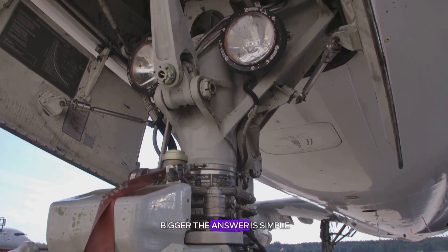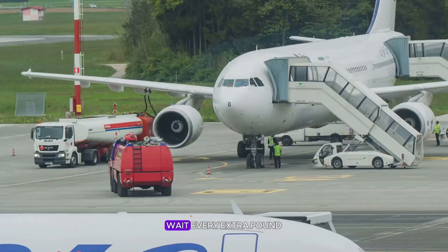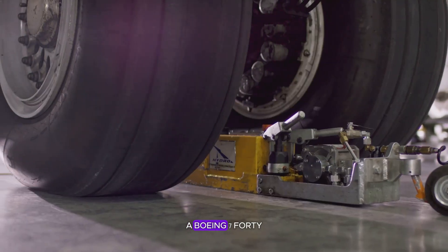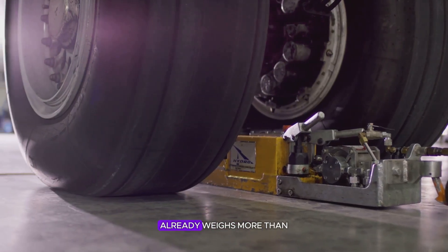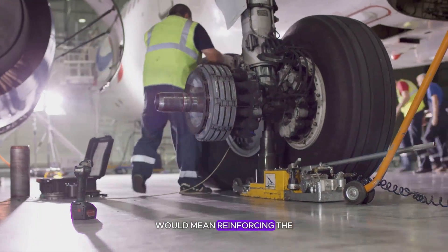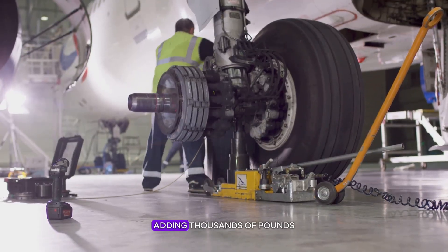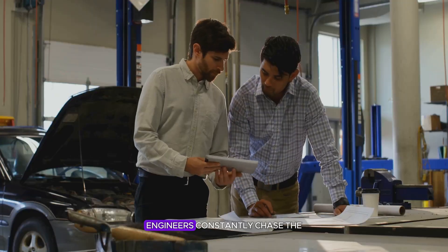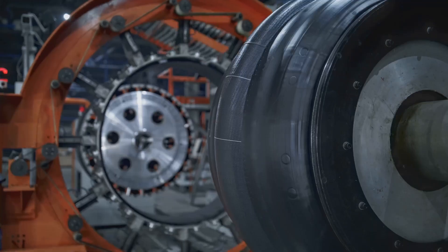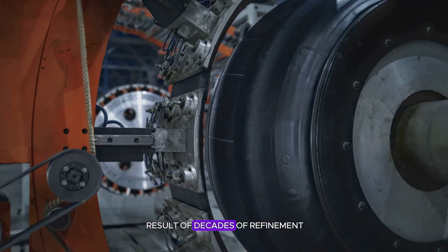The answer is simple: weight. Every extra pound adds fuel burn and cost. A Boeing 747's landing gear already weighs more than a family car — making the tires larger would mean reinforcing the entire undercarriage, adding thousands of pounds. Engineers constantly chase the sweet spot between strength and lightness. Airplane tires are the result of decades of refinement: just big enough, just strong enough, and no heavier than necessary.